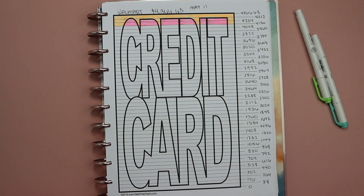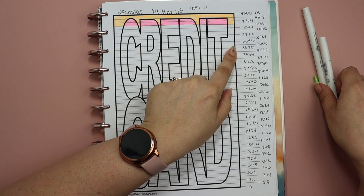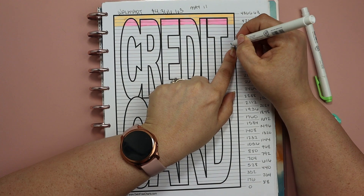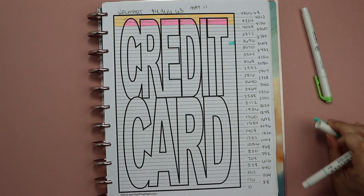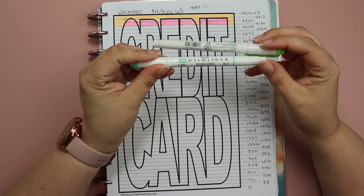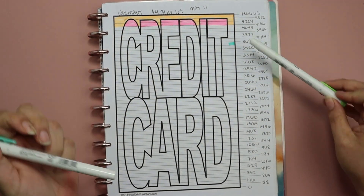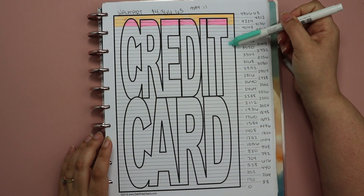The balance is $3,600.81, so we're going to be able to color in to this line right here at $3,608. We're not looking for perfection, so it's fine that it's a little bit over the actual balance. I'm going to be using these mild liners — the colors I chose to represent June were a blue-green and then a color just called green.